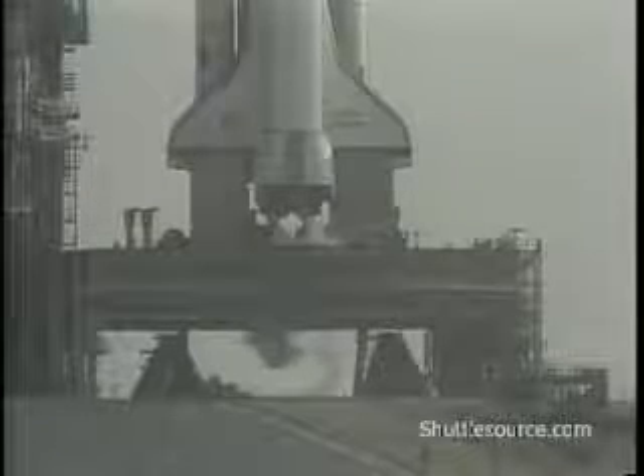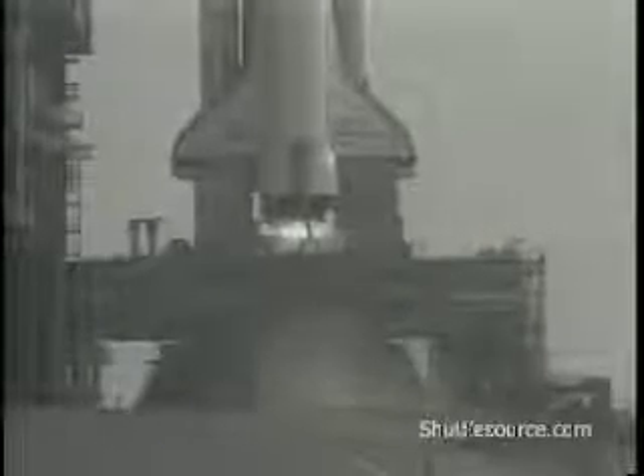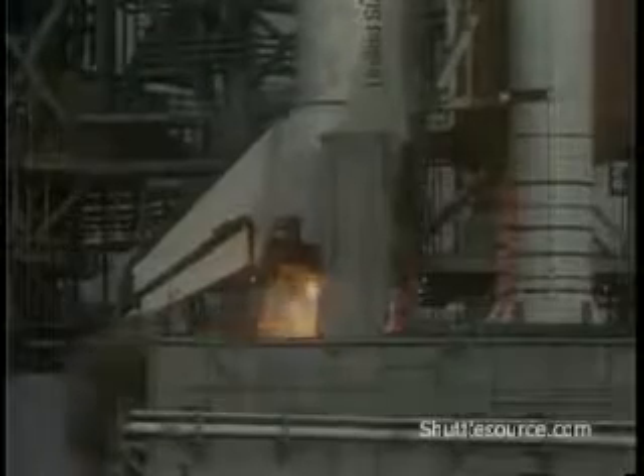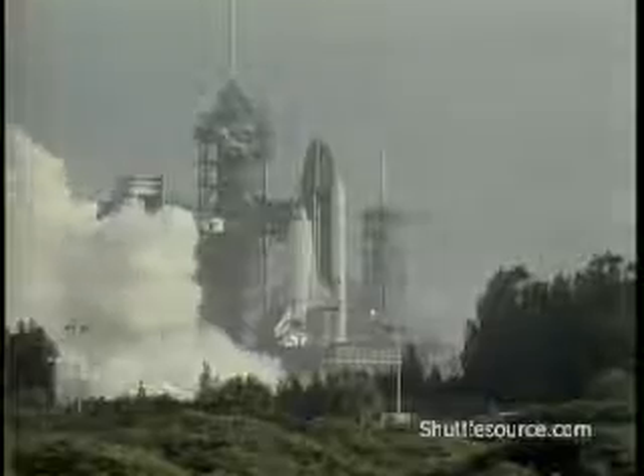T-minus 25 seconds and counting. The sequencer on board now controlling the final seconds. T-minus 17 seconds and counting. Body flap and speed brake in launch position. T-minus 10, 9, 8, 7, 6 — we go for main engine start. We have main engine start and ignition, and liftoff! Liftoff of STS-7 and America's first woman astronaut, and the shuttle has cleared the tower.